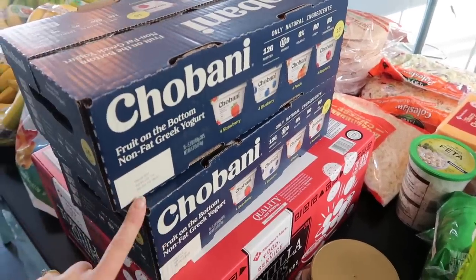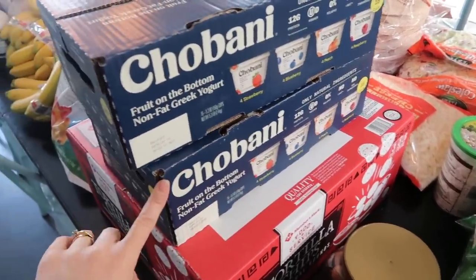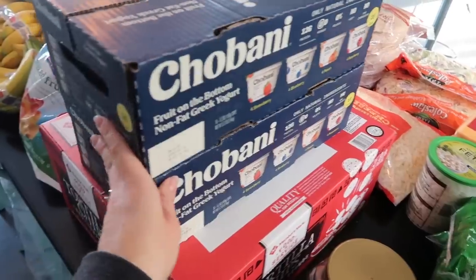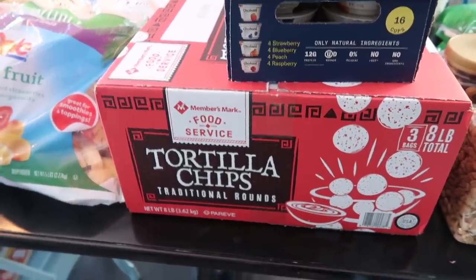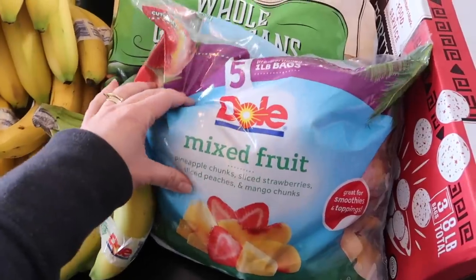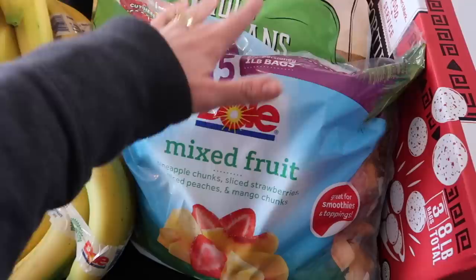We got these two big yogurts — the kids have these for snack on Saturdays and they really like it; it's a fun treat around here. We got a big box of tortilla chips because we'll do nachos once or twice this month. We got some mixed fruit which we use for snacks and also for smoothies.